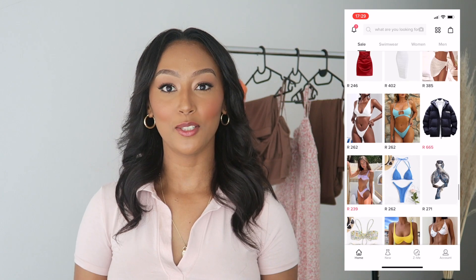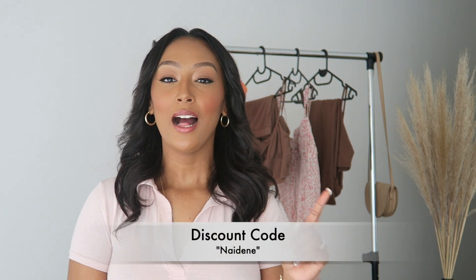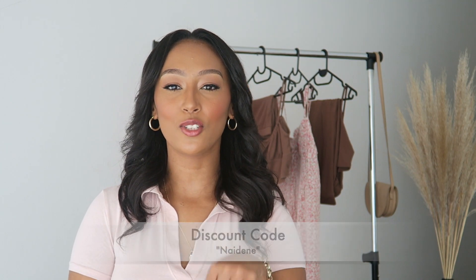Anyhow, on to the good news — I do have a discount code for you guys, which I'll leave right on the screen over here. I'll also be sure to leave that in the description bar below. As you guys can see, I've got four items, so it's going to be a very short video.